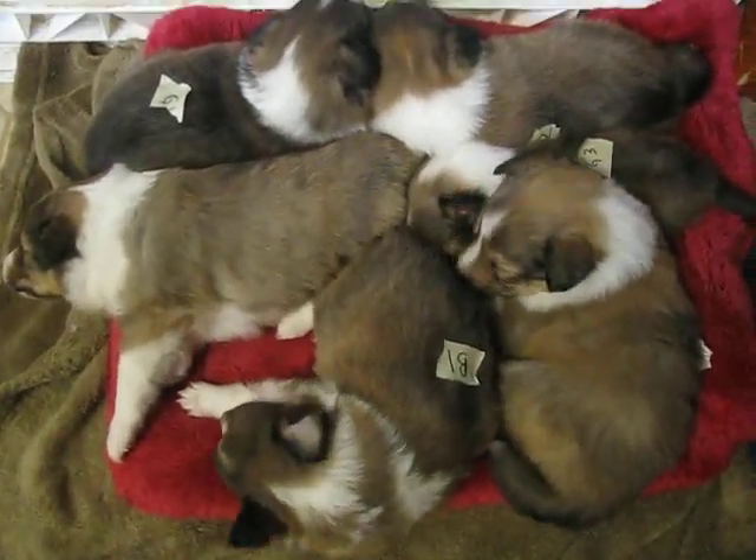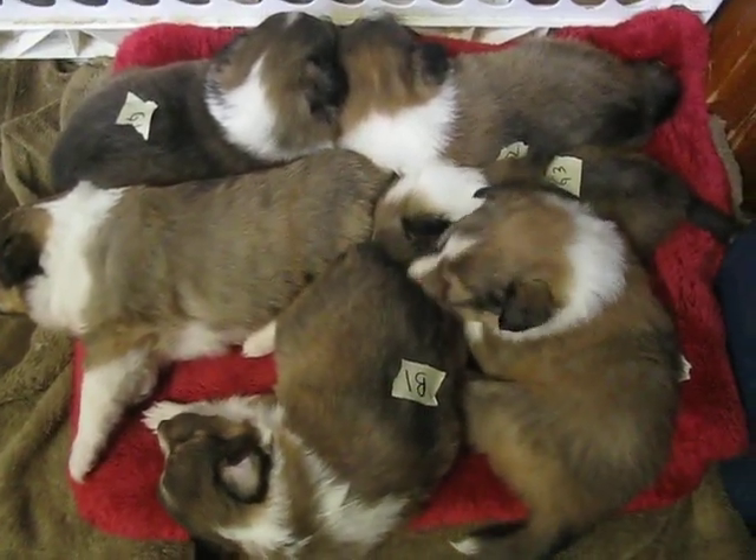There's the little babies. Little baby Shelties.